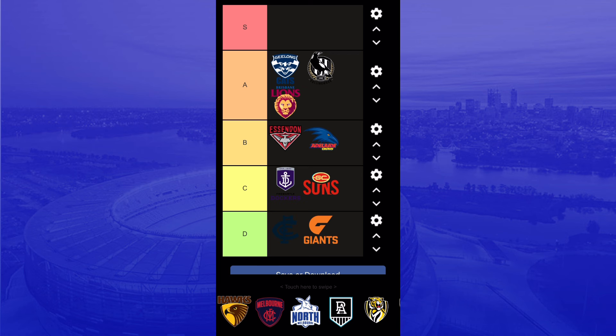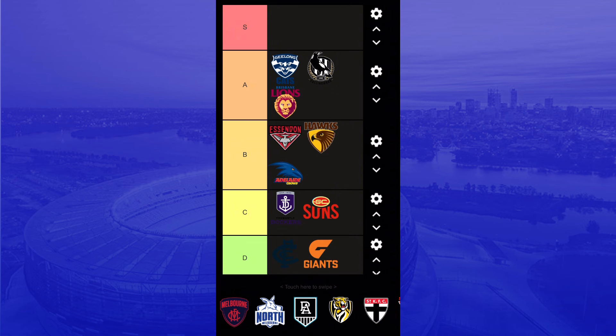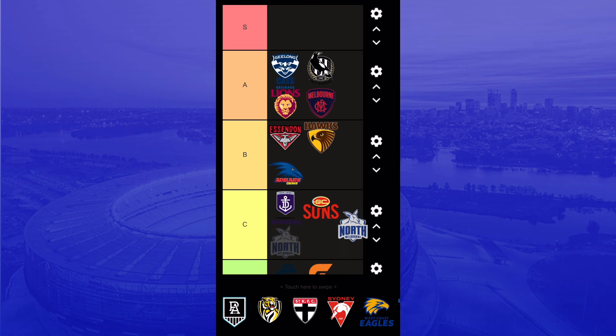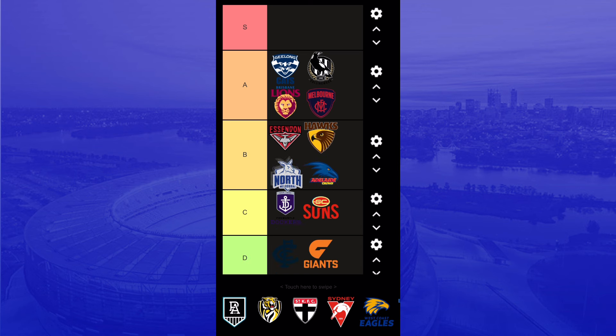Hawthorn logo — it's all right. The hawk is nicely done, it's a good logo. The Melbourne logo is actually really good — I really like how it's been put together. North Melbourne — it's just blue and white, but I like the detail of the kangaroo. I'll put it at the bottom of B tier.